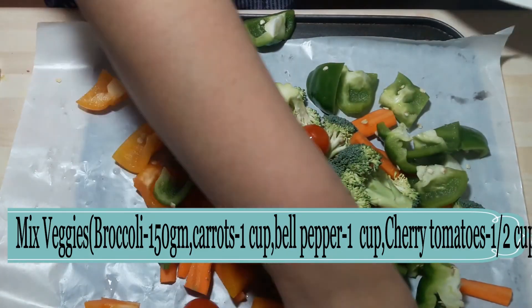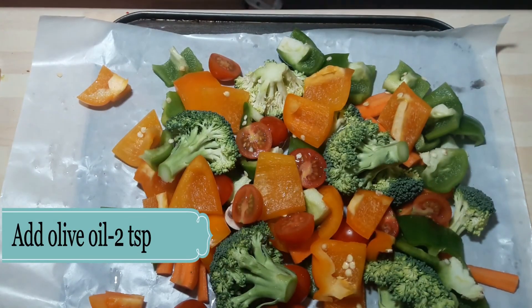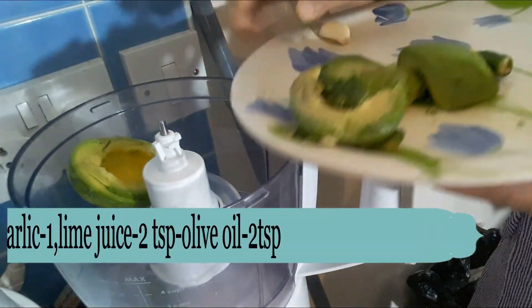Now I am doing preparation for my first salad. I am taking mixed veggies — broccoli, carrot, mixed bell peppers and cherry tomatoes. I am adding a little olive oil on the veggies and will put them in the oven at 200 degrees for 20 to 30 minutes.